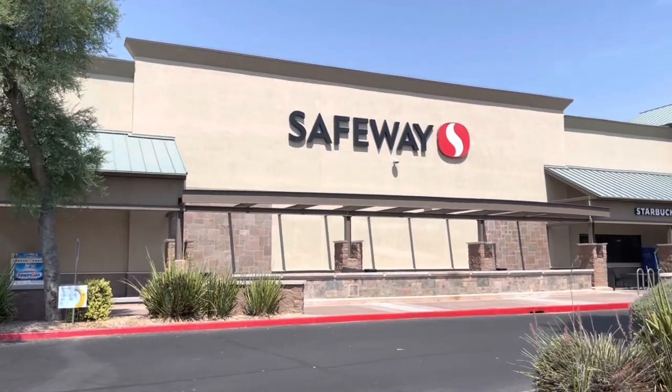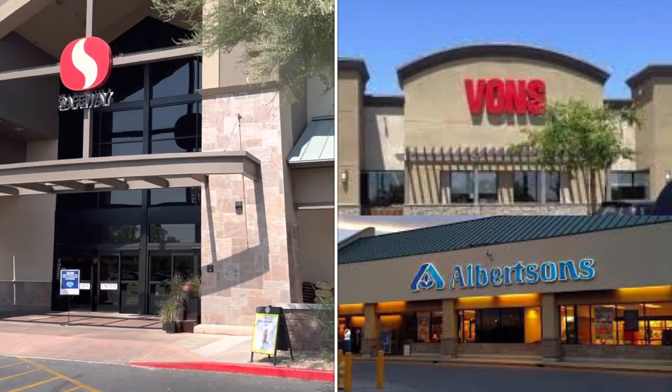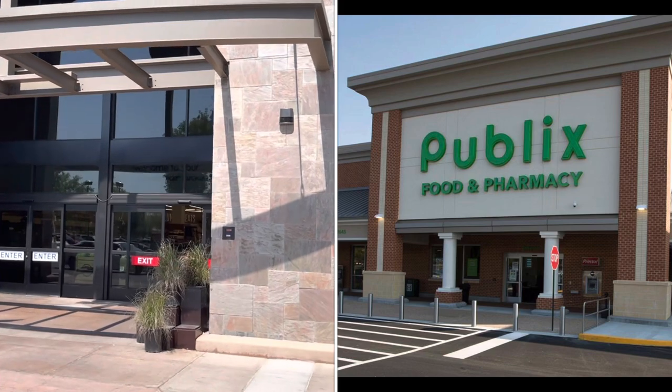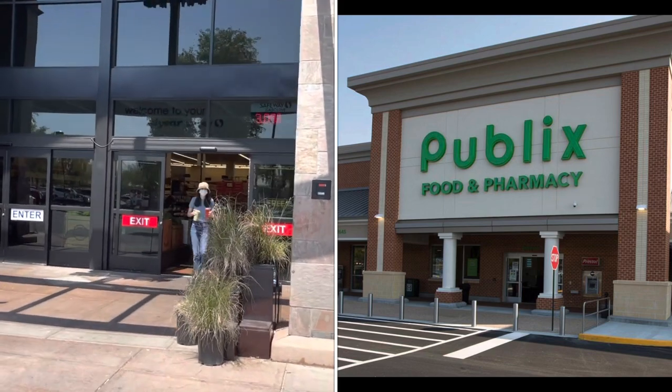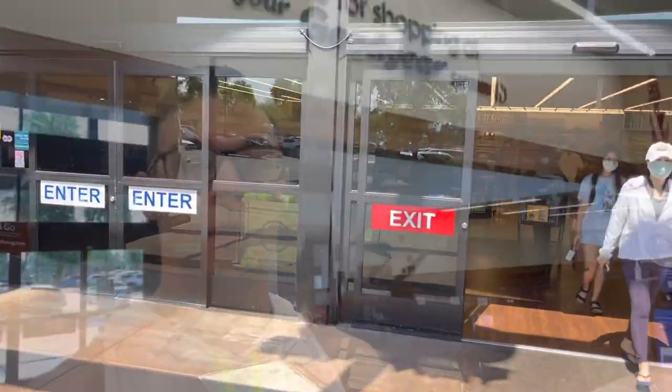First stop is Safeway — similar to a Vons or Albertsons in California, Kroger in the Midwest, or Publix down south. The overall amount of shopping we're going to do here is much more limited than Costco, simply because the per-unit price of most groceries is much more expensive here. We'll go ahead and get a lot of the dry goods.